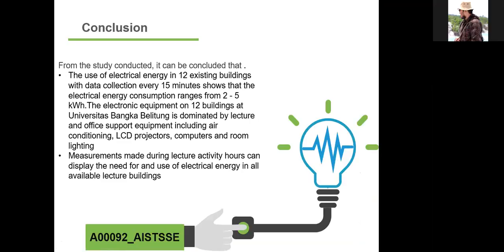Conclusion: from the study conducted, it can be concluded that the use of electrical energy in 12 existing buildings with data collection every 15 minutes shows electrical energy consumption ranging from two to five kilowatt-hour. The electronic equipment in 12 buildings at Universitas Bangka Blitung is dominated by lecture and office support equipment, including air conditioning, LCD projector, computer, and room lighting. Measurements made during lecture activity hours can display the need for and use of electrical energy in all available lecture buildings. Thank you very much for your attention.